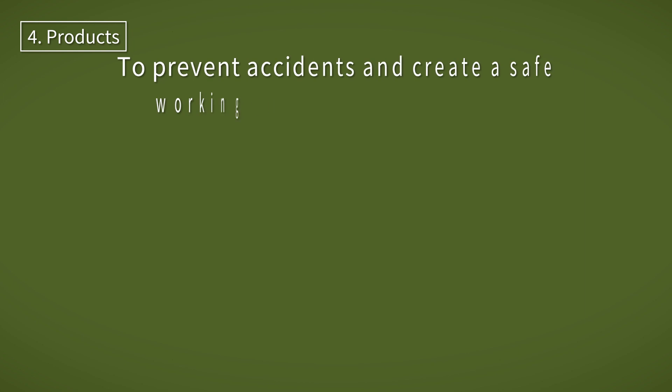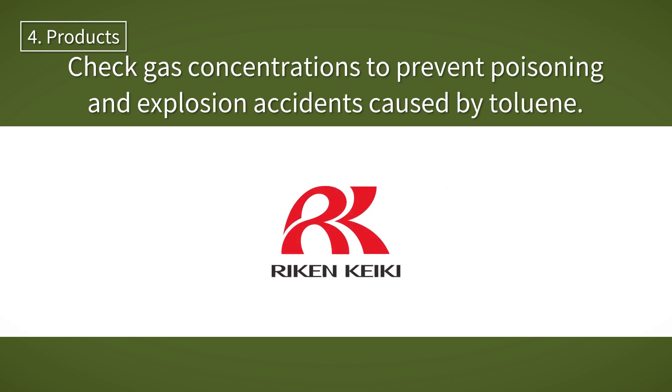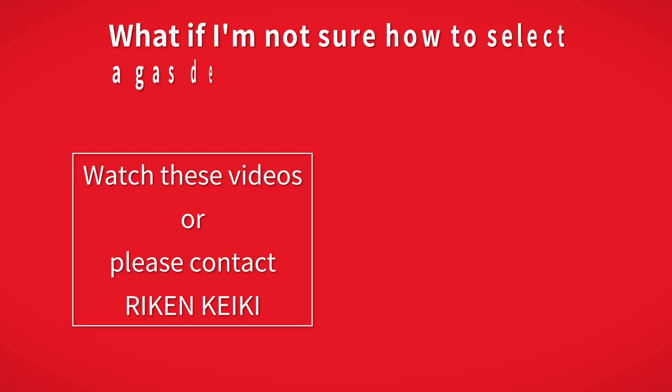To prevent such accidents and to use toluene safely, it is important to use the correct gas detector. Rikin Keiki has a range of toluene detectors to suit different sites and applications. If you let us know the situation you want to measure, the site, and the laws and regulations governing gas measurement, we will select the most suitable product as quickly as possible. If you are unsure how to select a suitable gas detector, please refer to these videos or feel free to contact Rikin Keiki.